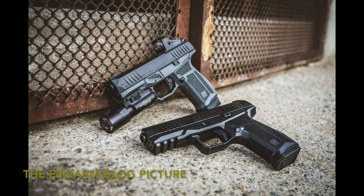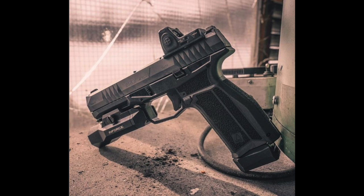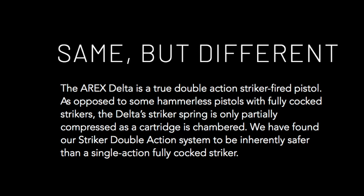And now on to this updated Gen 2 version of the A-Rex Delta, scheduled to release sometime in Q1 of 2021. A-Rex has taken a great double-action striker-fired pistol and improved it to meet the demands of an evolving pistol-shooting landscape. I'll let them explain fully just what a double-action striker-fired pistol entails, as it's quite a novel concept to most of us single-action striker-fired guys. I'll put it up on the screen so you can read their description.